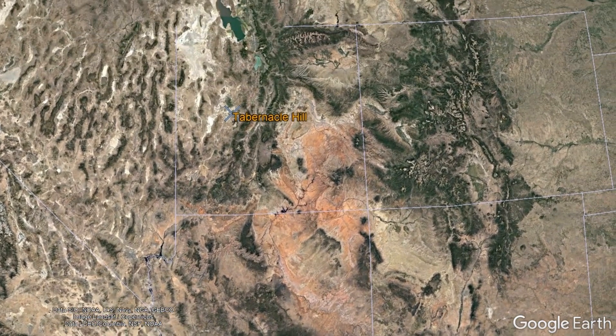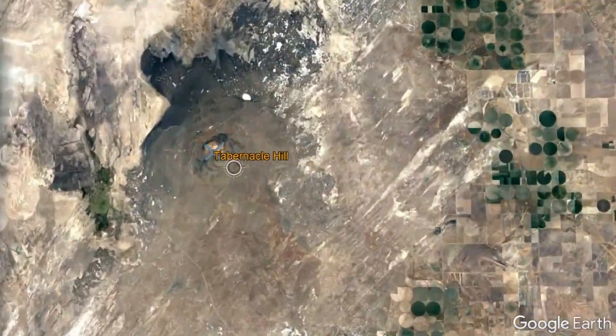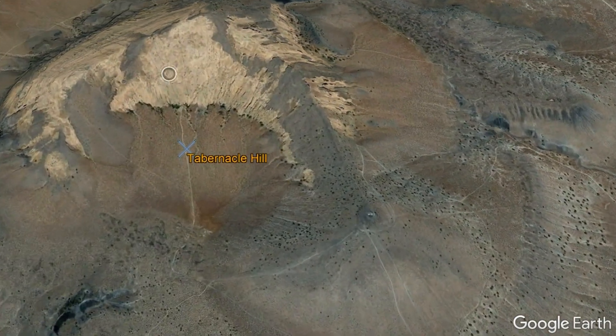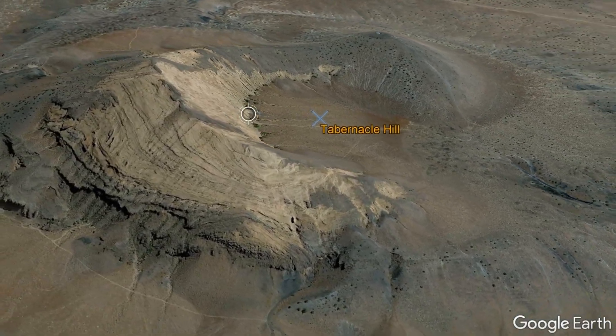For example, approximately 14,000 years ago, a vent which would later become known as Tabernacle Hill erupted at shallow depths of the now non-existent Lake Bonneville. This feature, which is now exposed, provides a good indication of what Molokini once looked like.